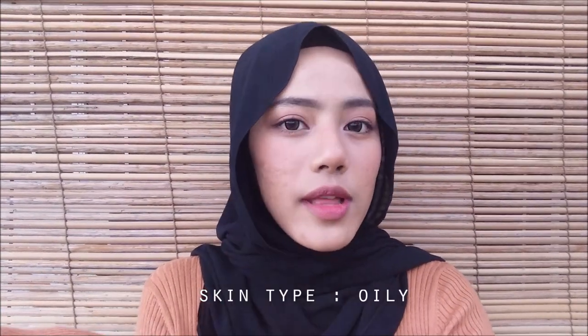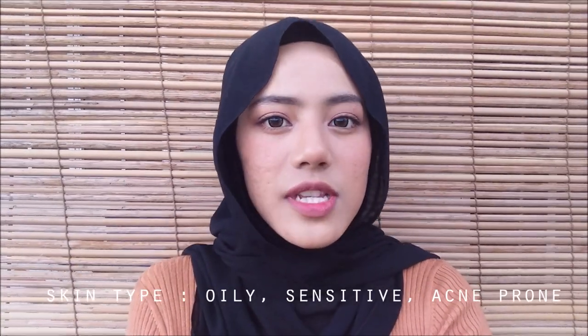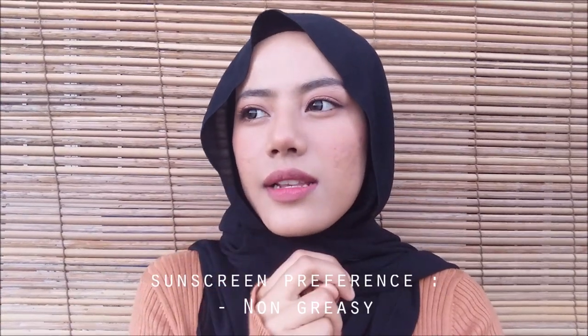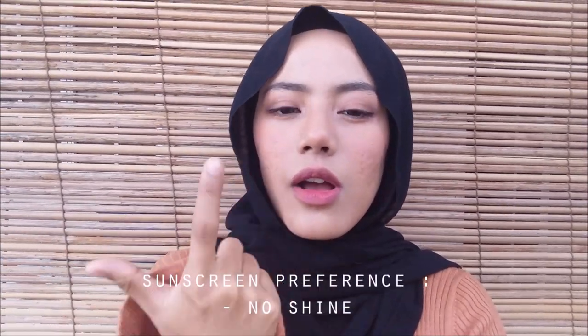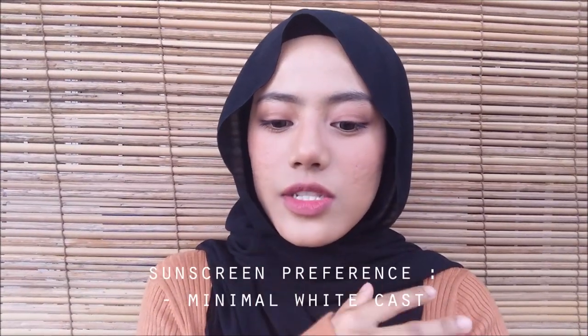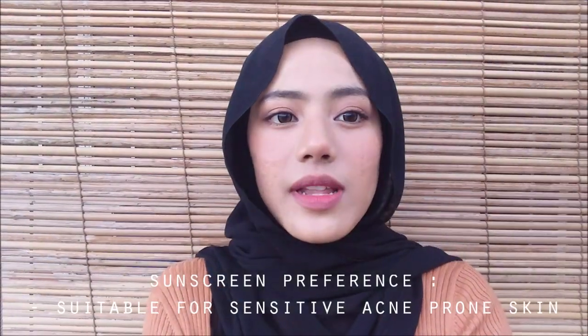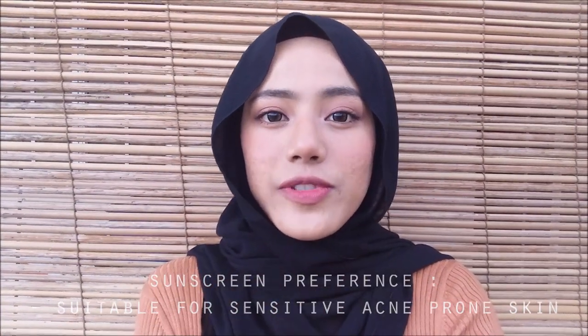Hi, my name is Edda and in this video I will be sharing my review on a few sunscreen products that I've used. My skin type is more towards oily and sensitive acne-prone skin, so I would try to find a sunscreen that has the least oiliness, doesn't show any shine, has zero white cast, and is suitable for sensitive acne-prone skin.